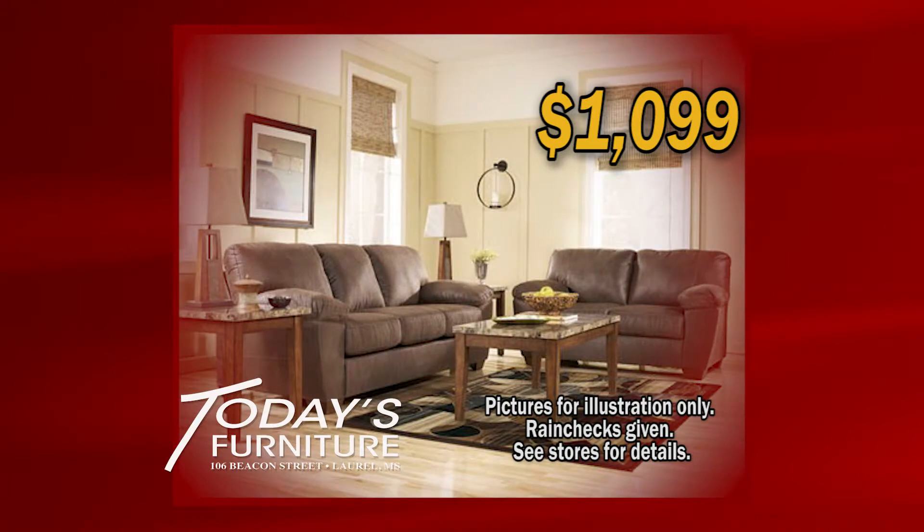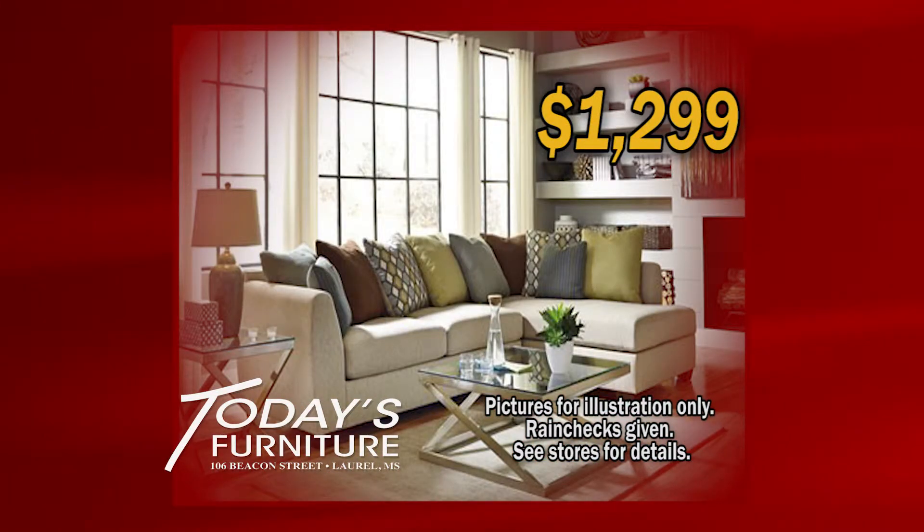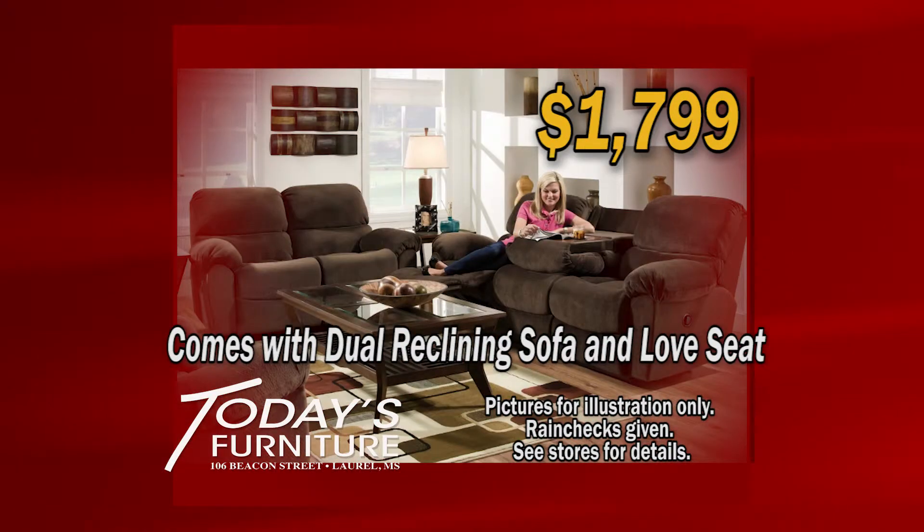Get this one for $1,099. Get this one for $1,199. This one is a deal for $1,299. Step up to this one for $13.99. This set comes with dual reclining sofa and love seat for $17.99.